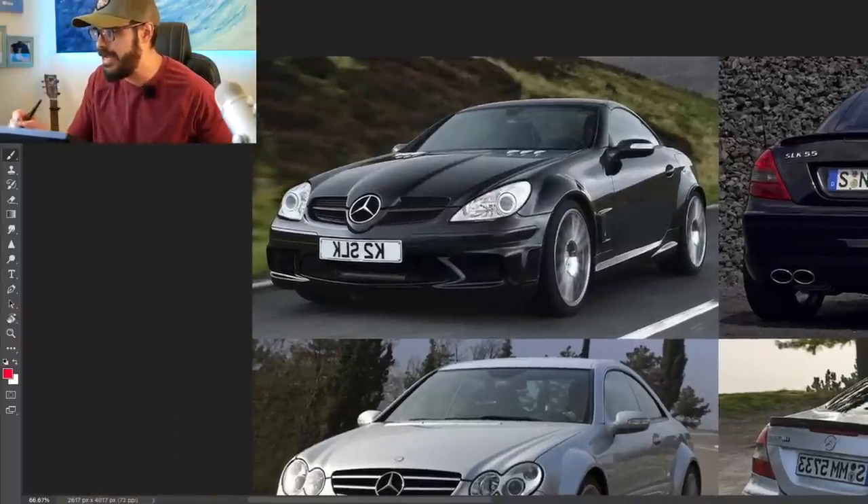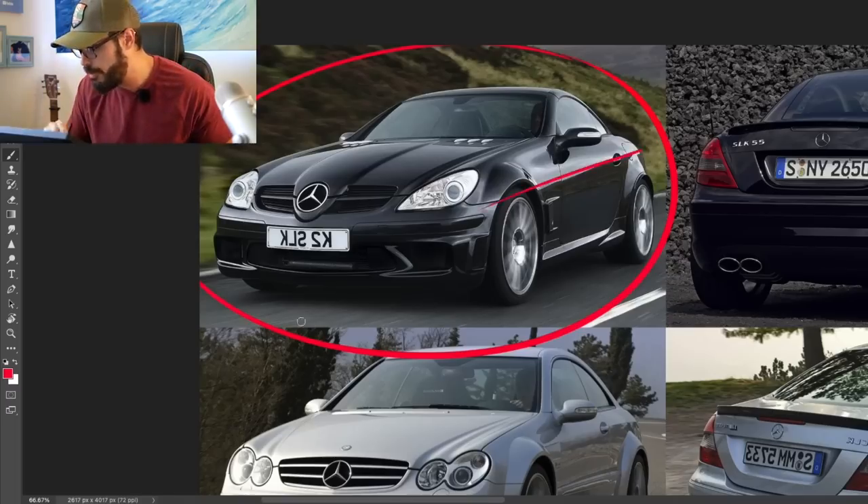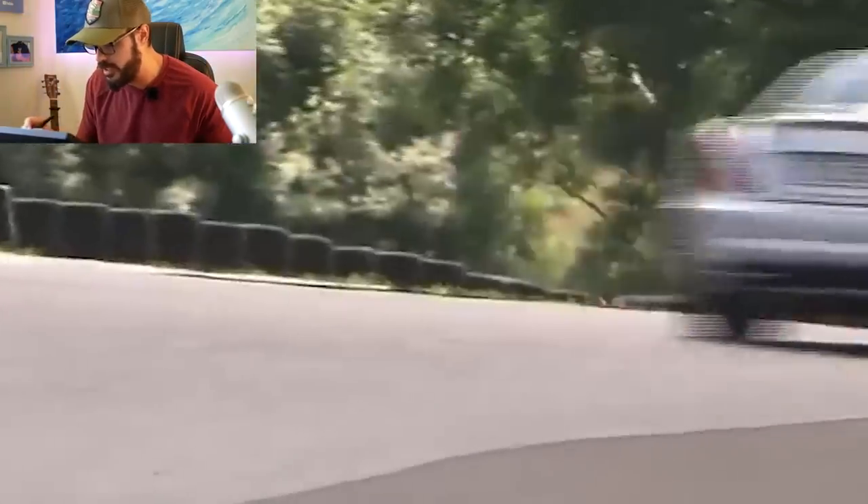Let's start with the 2007 SLK 55 AMG Black Series. The normal 55 had around 360 horsepower, but they bumped it up to 400 horsepower. It does zero to 60 in four and a half seconds.